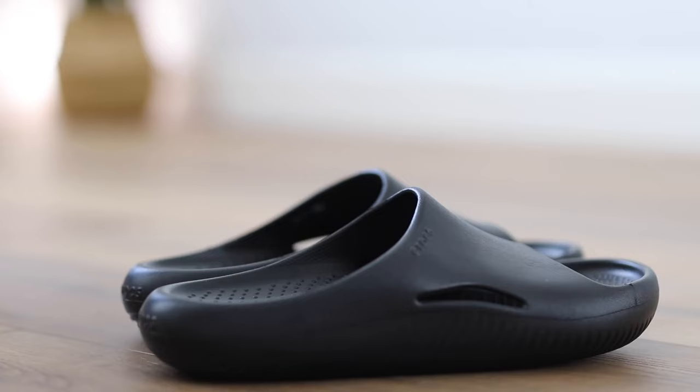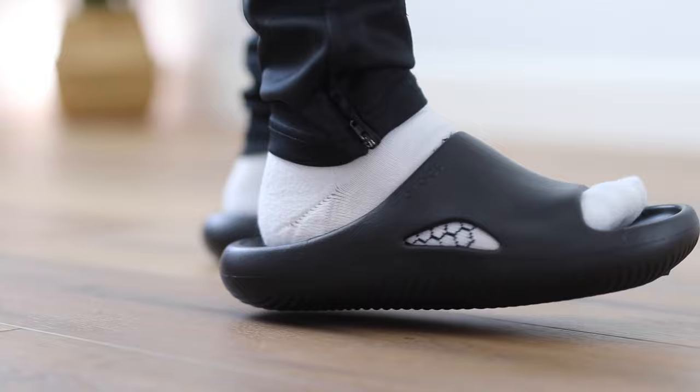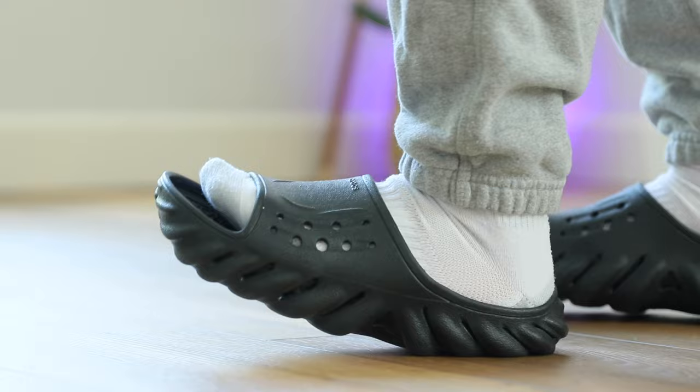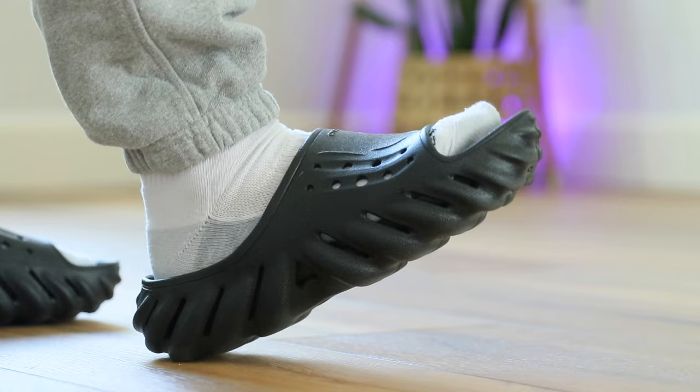I've previously done a video on the Mellow Slides from Crocs and I was very surprised with these. I thought they were probably the best pair of slides that Crocs could make because they feature a really nice Light Ride technology in the midsole and a really nice soft feel on feet. However, Crocs ended up releasing this pair and I wanted to give it a try because I heard it was actually more comfortable than the Mellows. You look at the shoe and it doesn't look anything crazy, but I'll tell you this shoe delivers — this is a really comfortable pair of slides and this is the Echo Slide.